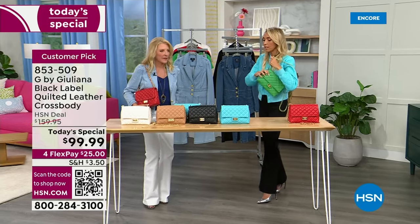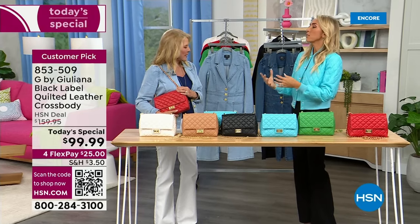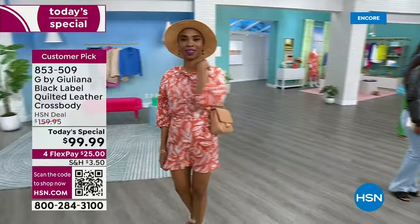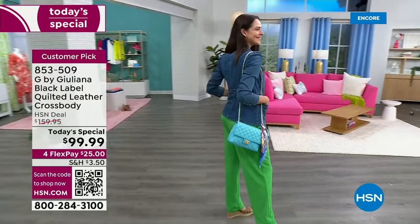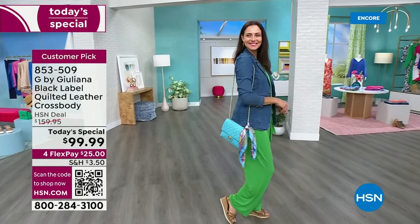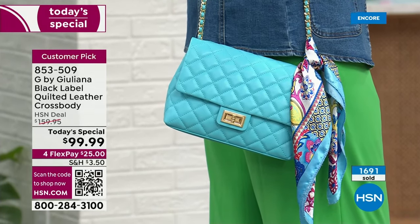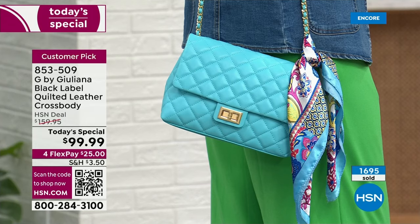Juliana has a high-end designer line at HSN and strives to create the most beautiful, luxe bags. Over 1,700 have already been ordered in this show and will be well over 2,000 before the hour ends. If you can, go to hsn.com for a faster checkout experience. You're getting the best leathers, best quality, best design, and meticulous attention to detail. Ten years from now you'll still love that you invested in this bag.